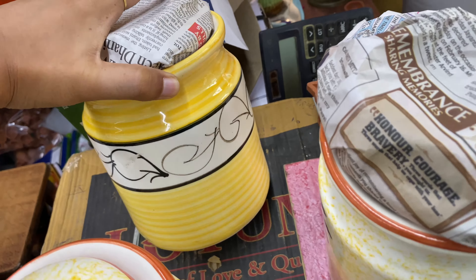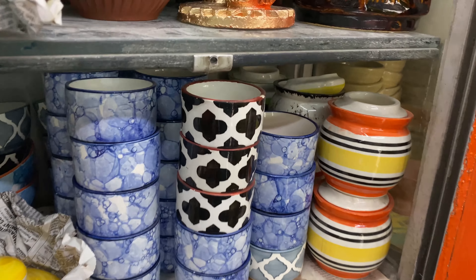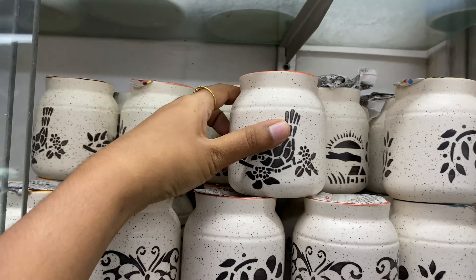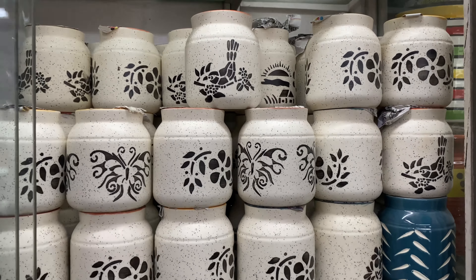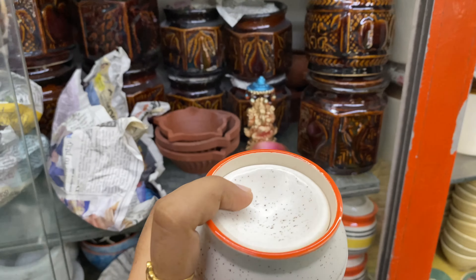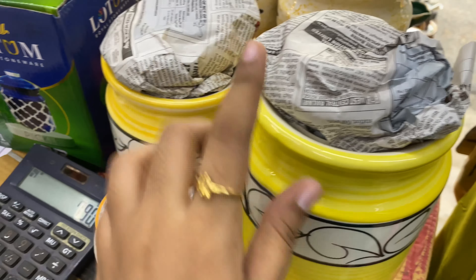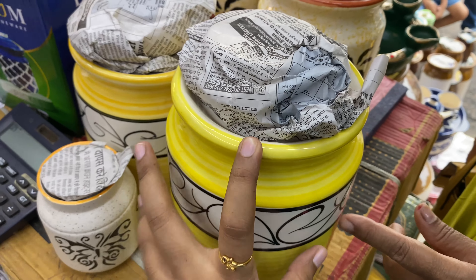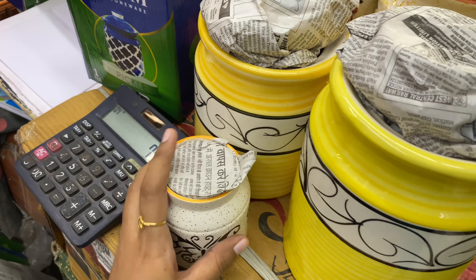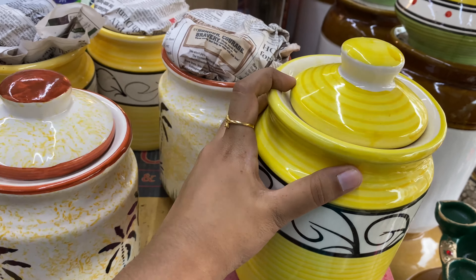Colors are very beautiful. This is a matte finish ceramic jar. This is just 90 rupees. While you are buying it online, you will have a cheaper price. We have three sizes: one size is 200 rupees, this is 300 rupees, and the ceramic jar is 90 rupees. You can see the price difference online and the quality of these ceramic jars.